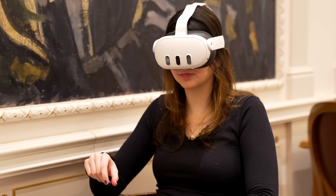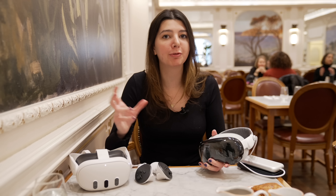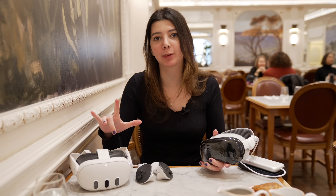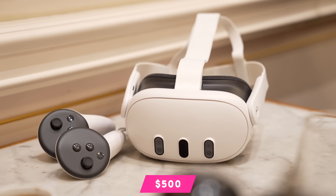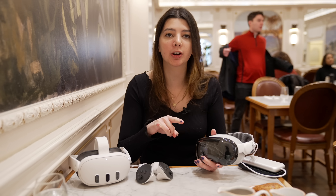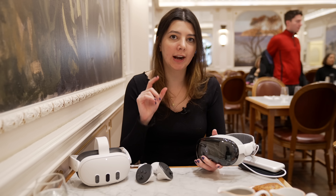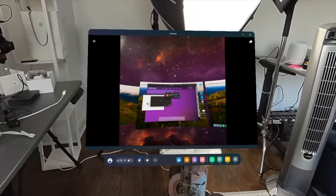This is the Apple Vision Pro and this is the Quest 3 by Meta. Both are mixed reality headsets promising to fundamentally change the way we interact with the world. The Apple Vision Pro is $3,500 and the Quest 3 is $500, so they're definitely appealing to a very different price bracket, but they're actually more similar than I would have initially thought, and there are certain features that the Quest 3 has that I would love Apple to include on their next version and vice versa.